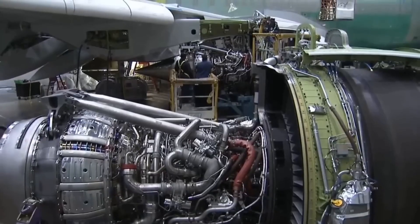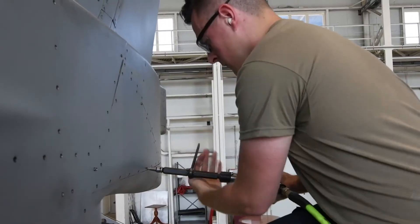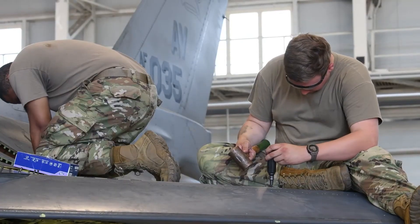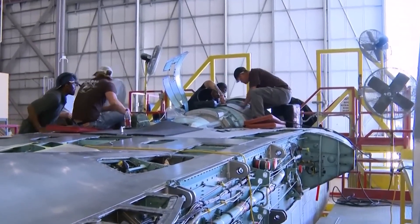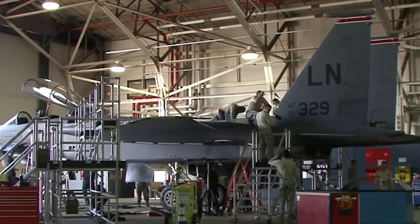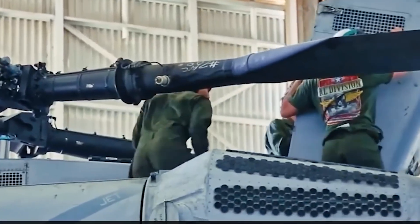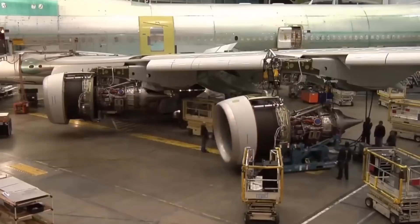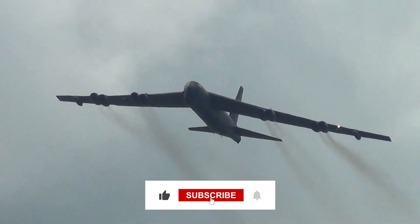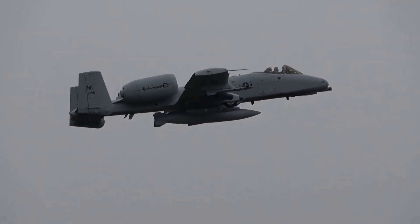So how does the U.S. military bring dead fighter jets back to life in 90 days? Through systematic work across every aircraft system by specialists with decades of experience, through complete overhaul meeting the same standards as new production, through extensive testing validating every capability before operational release, and through institutional knowledge refined over thousands of regeneration projects. The result is combat-ready aircraft delivered in months instead of years at a fraction of new production cost, providing surge capacity no other military possesses.